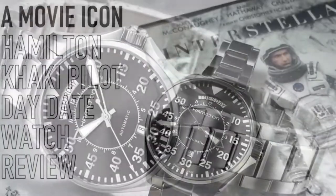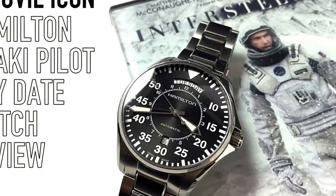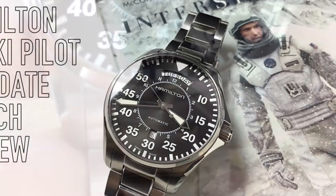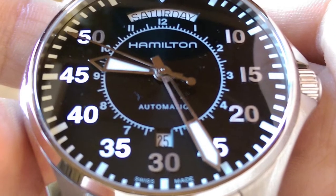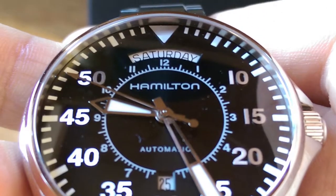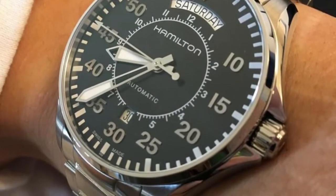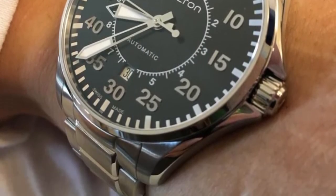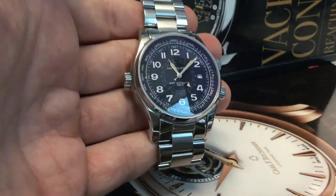Watching the videos over and over again, watching the movie, trying one on at the store a couple of times, comparing prices and different versions of it. But in the end I felt that it wasn't really for me. But while browsing eBay, another watch caught my attention and I immediately felt it would be a much more original addition to my collection.